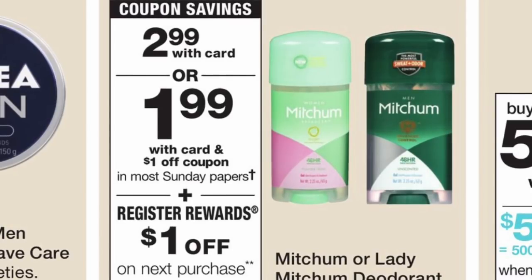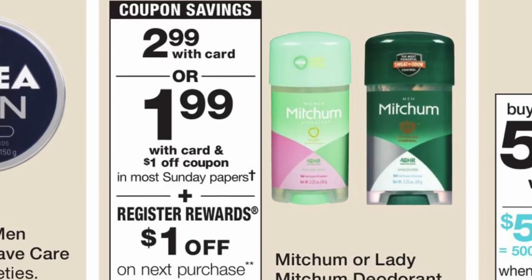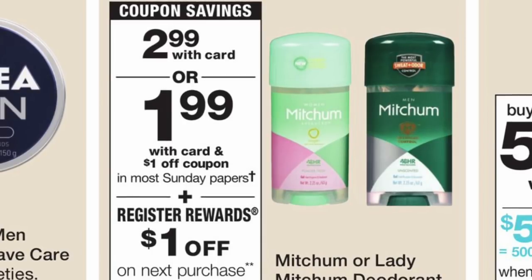That's it for this video, guys. If you guys don't want to do all of these deals, make sure to do the All detergent deal since it is totally free plus a money maker. Thanks for watching and I will see you back on my next video. Bye!